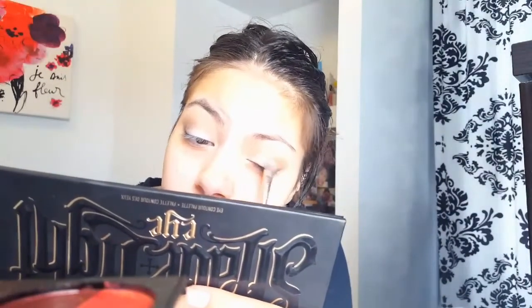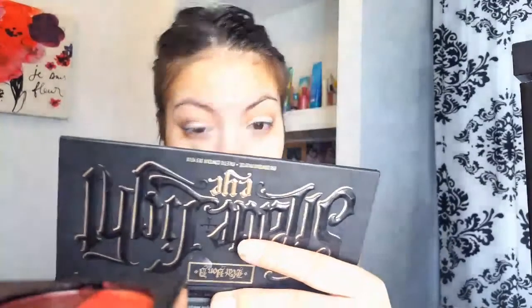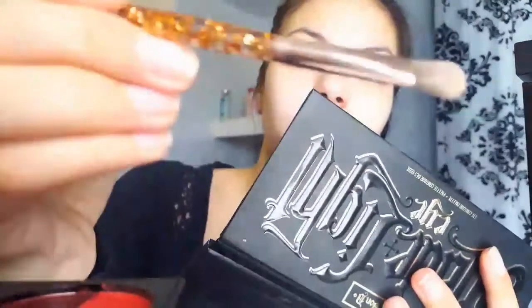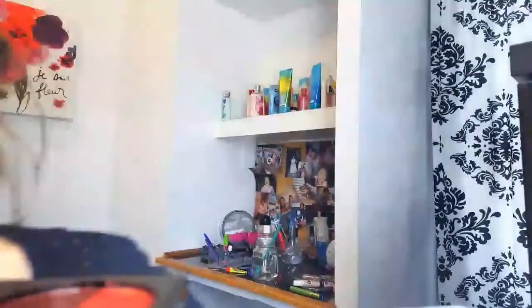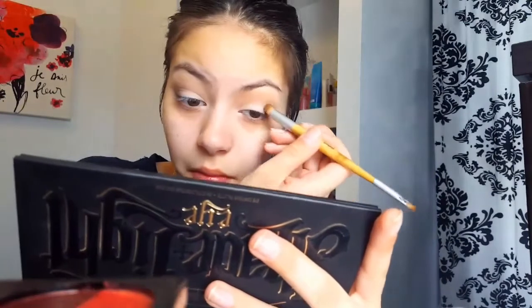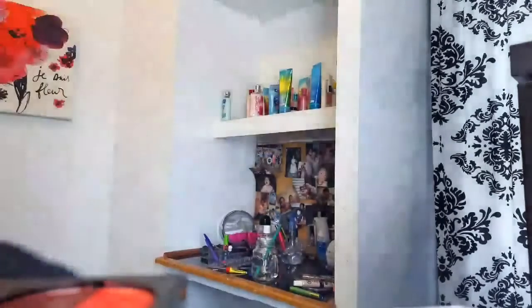I'm putting this all over my lid, and then I'm putting that white in my inner corner just to open up my eyes. My camera was acting like it just did not want to focus. And now I'm just going to blend in that white with the cool-toned brown, make sure that there's no harsh lines.